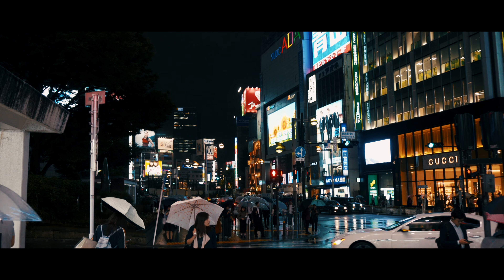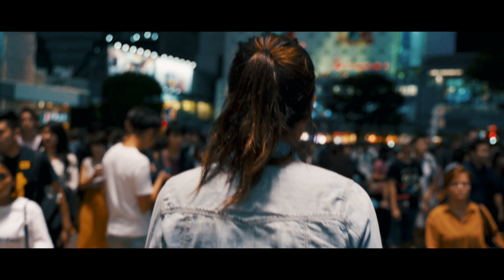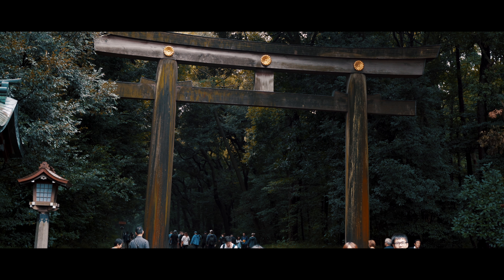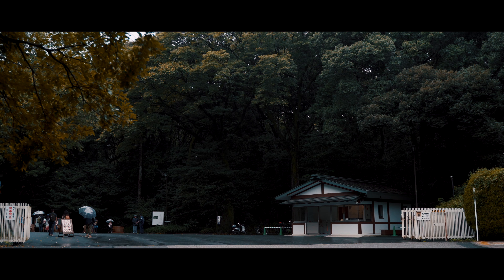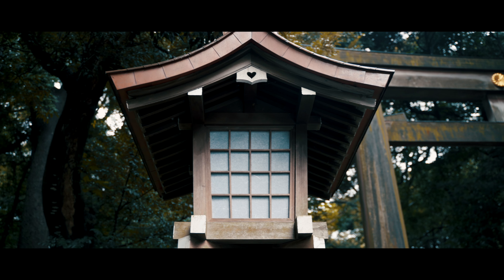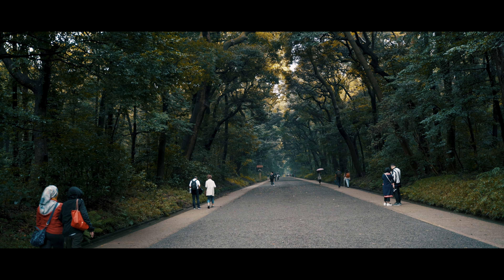Another thing I would say is if you're in Tokyo and you feel a little burned out — maybe you're walking all the time and want a change of atmosphere — don't be afraid to check out the parks and shrines. Tokyo has some amazing shrines, and their parks make you feel like you're outside of the city even though you're surrounded by it. Just a great way to get some fresh air.